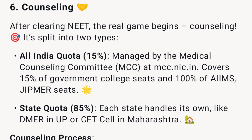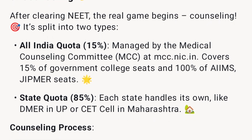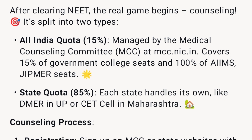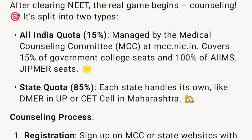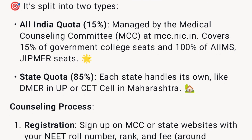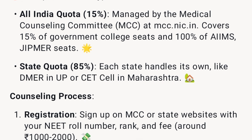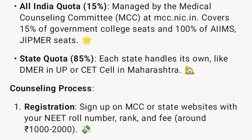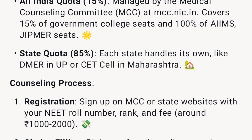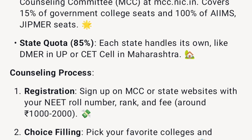After clearing NEET, the real game begins: counseling. It's split into two types. All India Quota (15%) is managed by the Medical Counseling Committee (MCC) at mcc.nic.in, covering 15% of government college seats and 100% of AIIMS and JIPMER seats. State Quota (85%) is handled by each state individually — such as DMER in UP or CET Cell in Maharashtra.